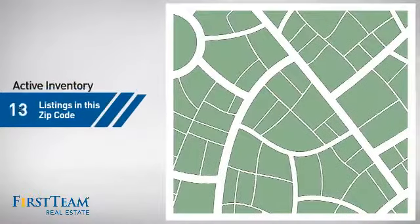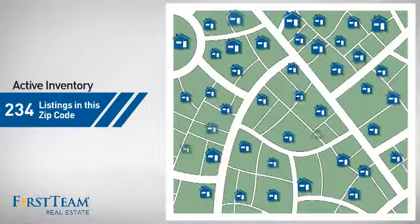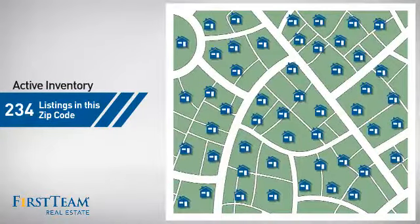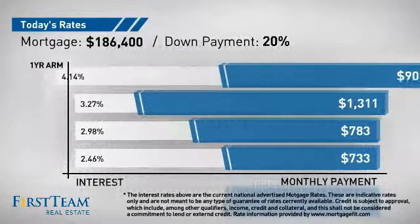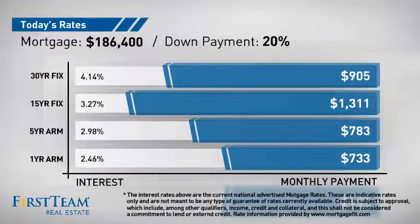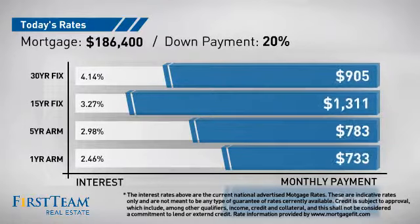Wondering how it stacks up against the competition? There are now just over 230 homes on the market within this zip code. If you're thinking about getting a mortgage for this property, you could be looking at these options with regards to current interest rates and monthly payments.